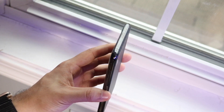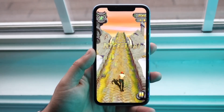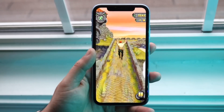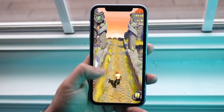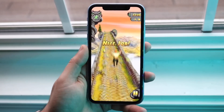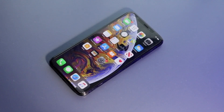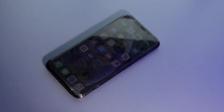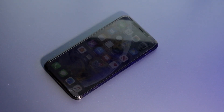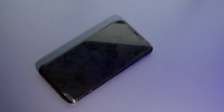The iPhone XR has a 6.1-inch Liquid Retina display at 828 by 1792 resolution — it's an IPS panel, not OLED, but it's held up pretty well. The XS Max has a 6.5-inch Super Retina OLED display at 1242 by 2688. The XS Max's panel is clearly better: it's bigger, has less bezel, and just looks and feels better. But the XR's display is still good enough for most people.